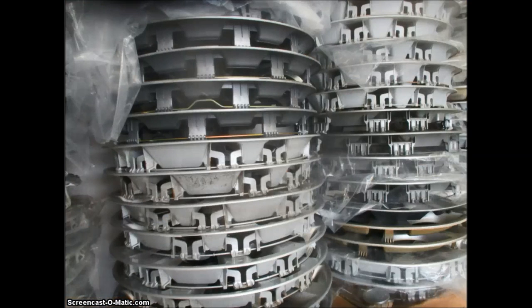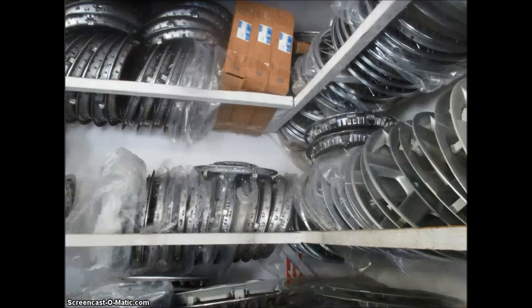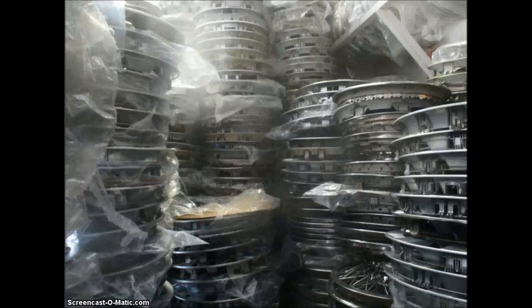Here you can see a stack of some hubcaps. Certain hubcaps will stack very nicely, some others won't. Therefore, I made racks, and you'll see more racks later on in the video, because sometimes racks are the best way to stack your hubcaps and keep them organized.